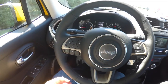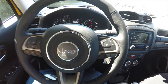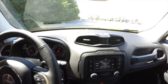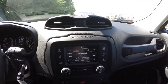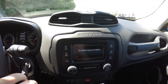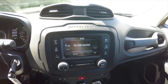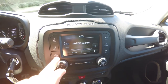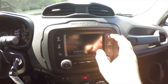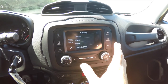On the steering wheel you have your trip computer buttons, Uconnect Bluetooth buttons, and cruise control. The Uconnect 5.0 touchscreen display features SiriusXM satellite radio, media hub with USB port, auxiliary input jack, and Bluetooth. You also have phone controls, screen on/off, compass, outside temperature display, and access to settings.